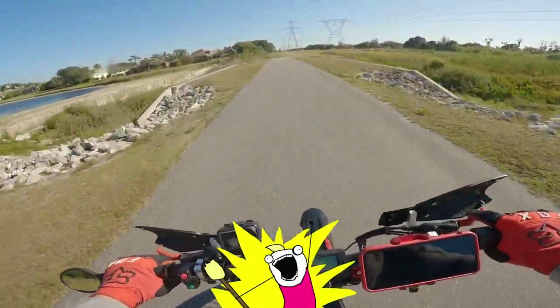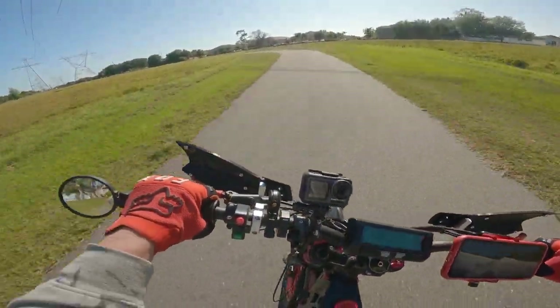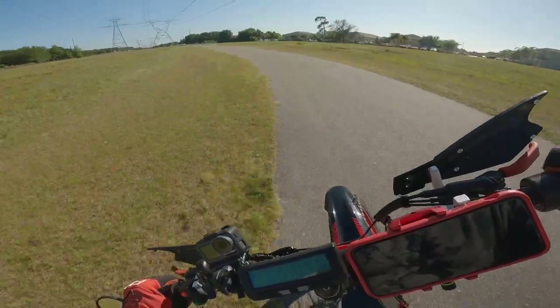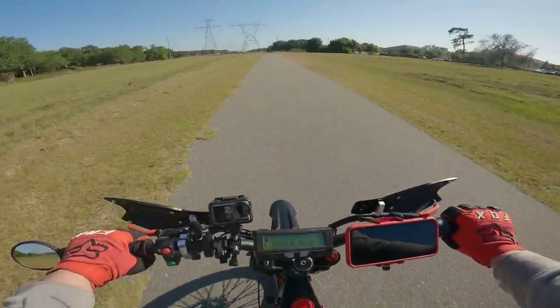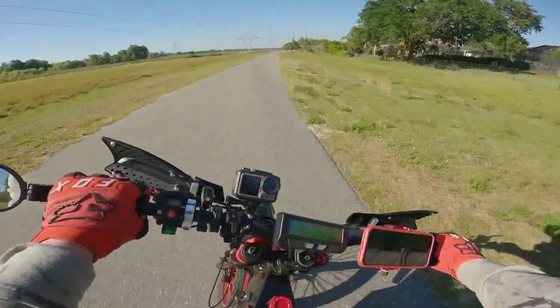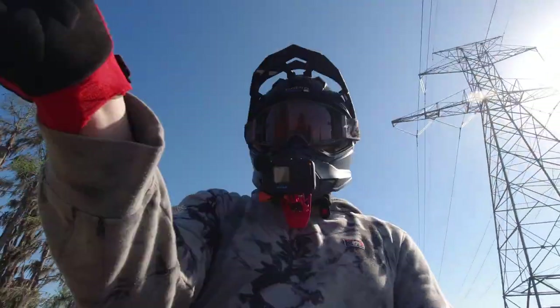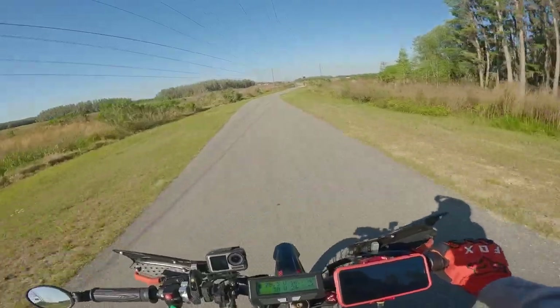I am a speed demon. Pure focus right there. This is amazing, man — it's like a little track every time you go around the corners like that. So much fun.